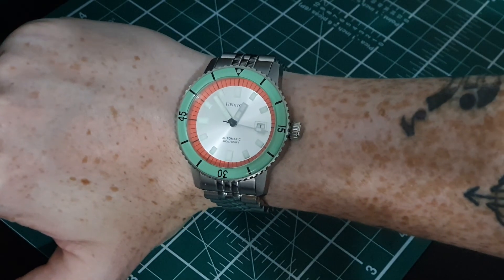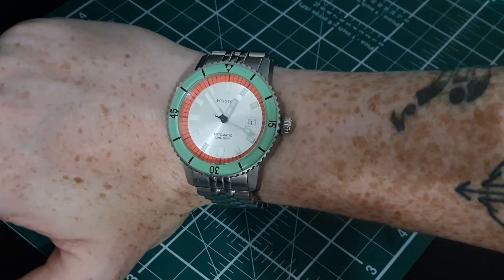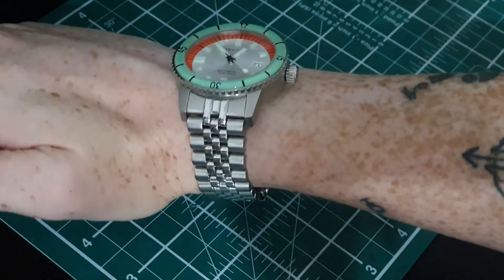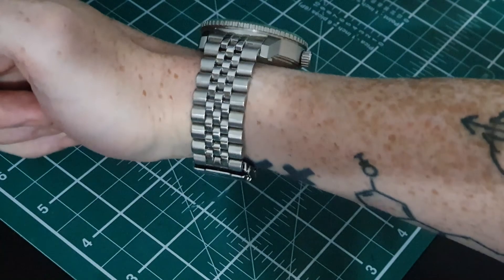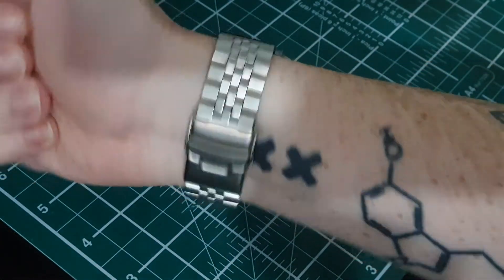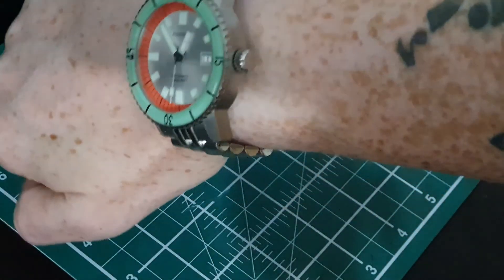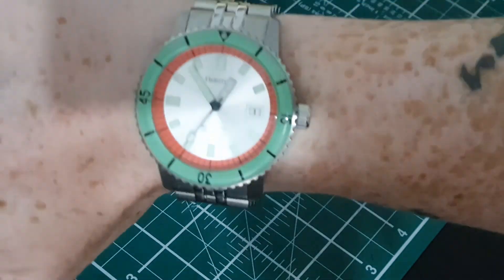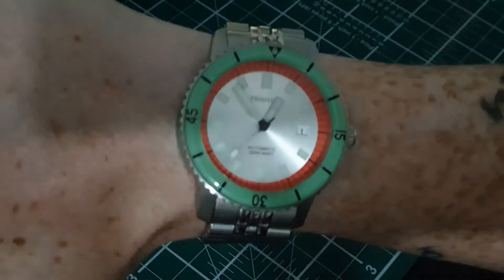I'm just going to insert a quick wrist shot of this Herita Edgard because I know some people have been asking for it. This is a really stunning watch — the massive orange minute marker really makes it and it really accents the mint green bezel well. I don't think I've seen a more striking watch at this price point. Obviously they owe a lot to the Zodiac, but it's a watch I'm very glad I got into this series — I think it's an absolute beauty and it's being slept on by a lot of people.